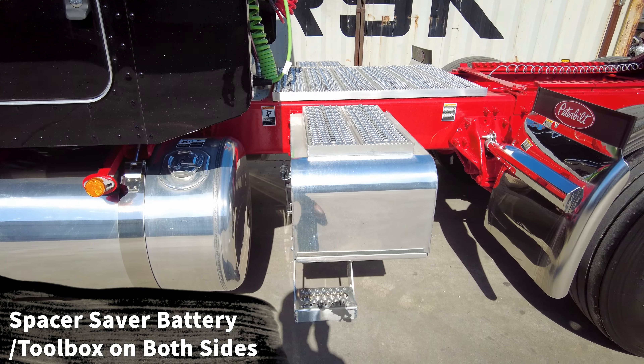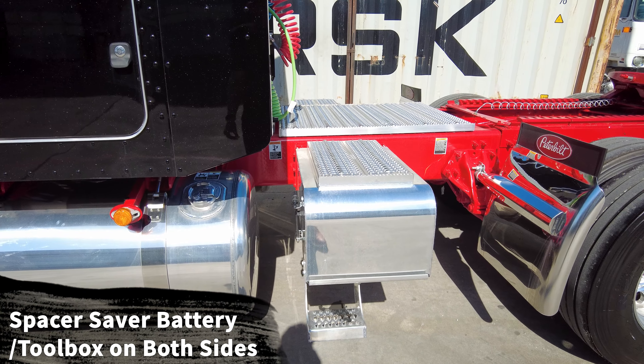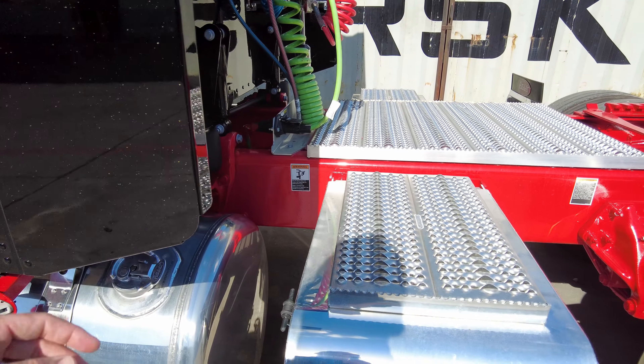Got a factory stainless steel visor, the old-school standard mirrors — heated and powered of course — and the 15-inch premium stainless steel breathers.